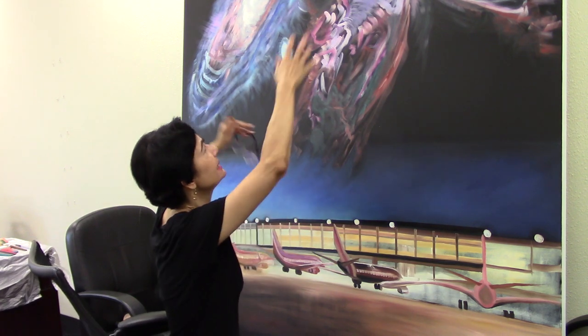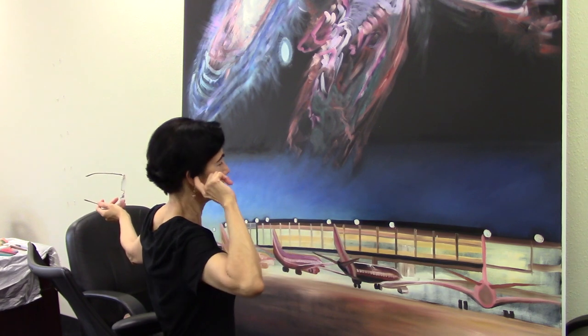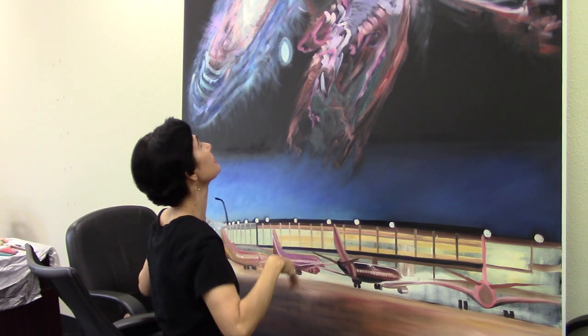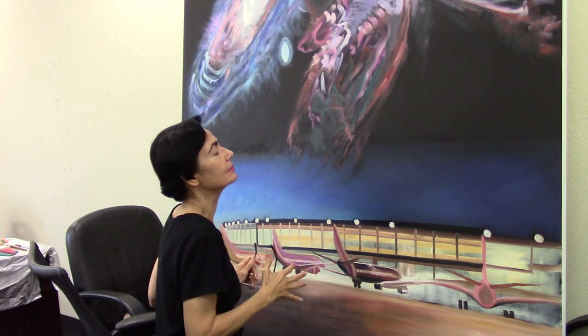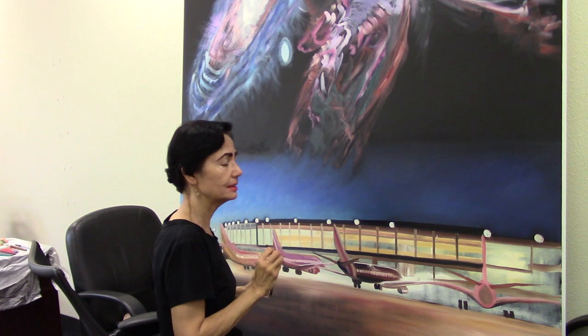When I'm painting this whole thing, it's like a fluid motion. It's like a dance — it's exuberant. And this detailing is meticulous and tight and requires more patience.